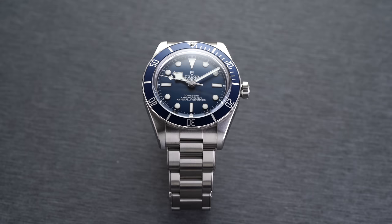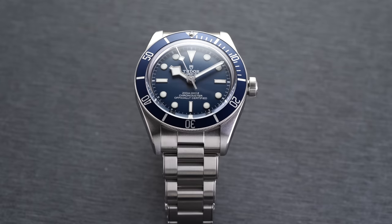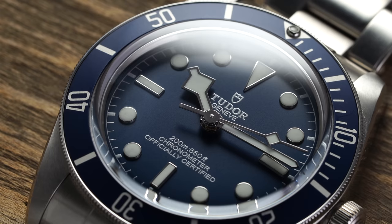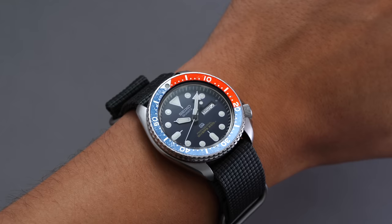Now we have different bezel insert materials. While bezels themselves are often made of the same material as the case, the insert can be made from a variety of different materials. The most popular is anodized aluminum — these inserts can be executed in a range of colors and are historically the choice for divers and GMT bezels from the likes of Omega and Rolex. Over time, aluminum inserts can fade from wear and sun exposure, and the material is also not terribly scratch-resistant.